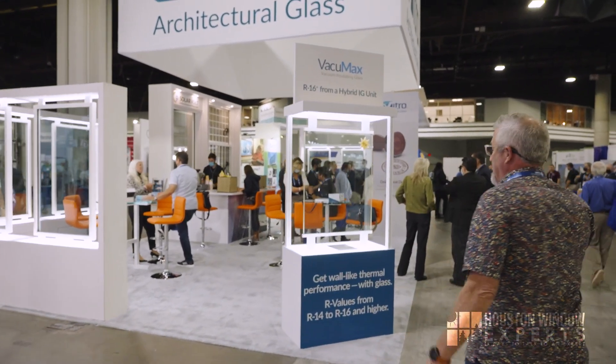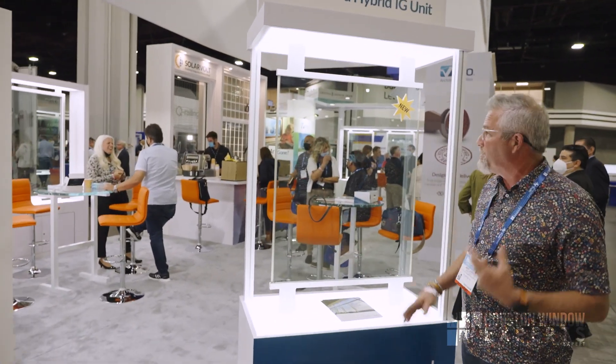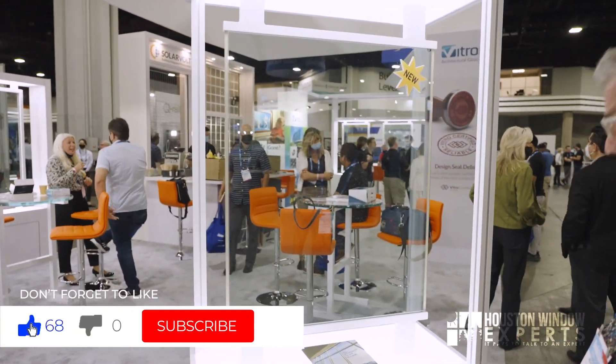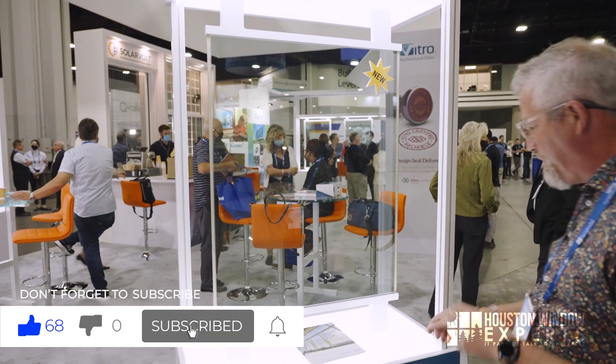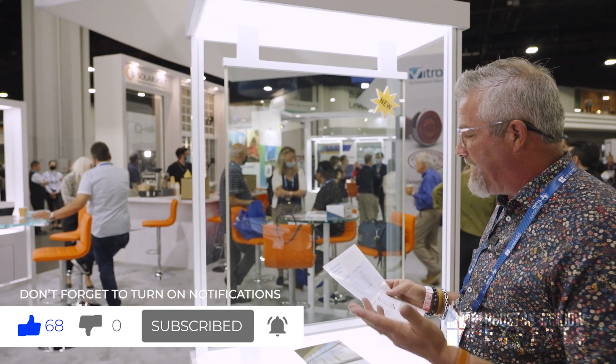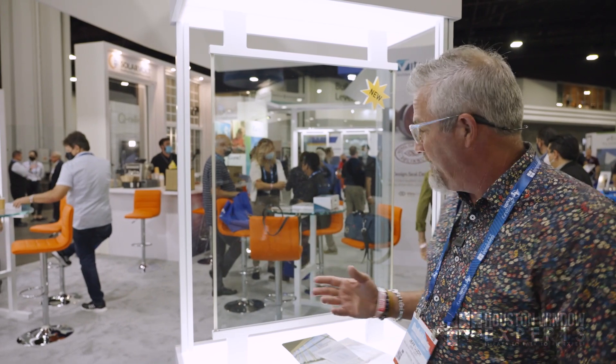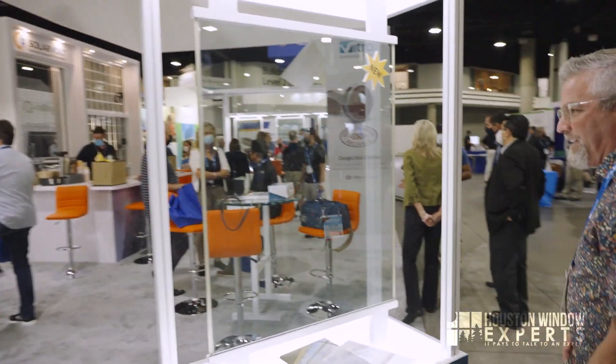This is incredible. This has been around for a few years, but it's just now starting to come into the residential market. This is what they call Vacuumax. Vacuumax is the trade name, the product name that Vitro has made for this, and what it is — it's Vacuum Insulated Glass, so VIG. You've heard of Insulated Glass, which is like double-pane glass with an airspace in the middle. This is just the opposite. This is still double-pane glass, but come around the side — I want you to see something really, really cool.